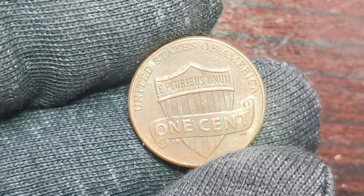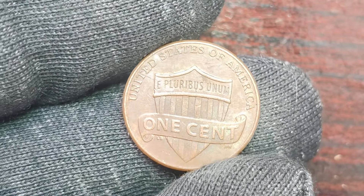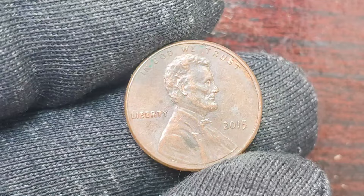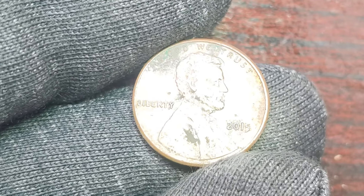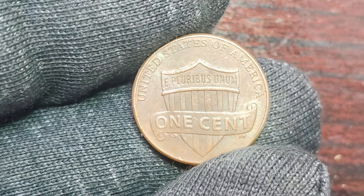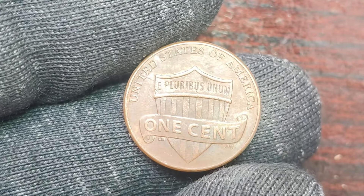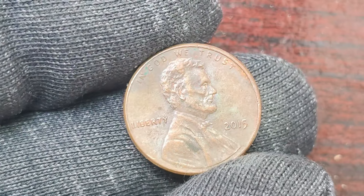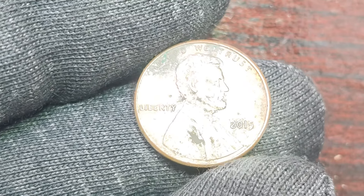Let's delve into the history of the Lincoln penny series. The Lincoln penny was first minted in 1909 to commemorate the 100th anniversary of Abraham Lincoln's birth, and it has since become one of the most iconic and widely collected coins in American history. Each year, the United States Mint releases new designs and variations of the Lincoln penny, creating a diverse and vibrant collection for coin enthusiasts to explore. What sets the 2015 Lincoln penny with no mint mark apart is its rarity — while millions of Lincoln pennies are minted each year, only a small number are minted without a mint mark, often due to equipment malfunction or human error.